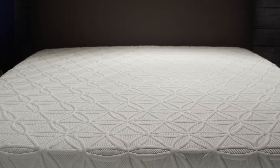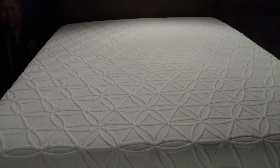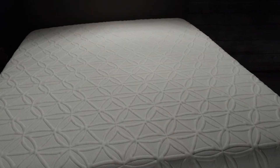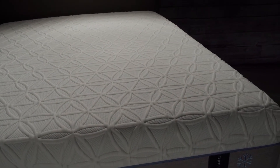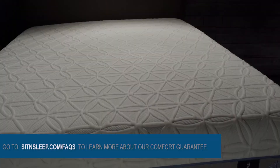Buy with confidence knowing we've got your back with our comfort guarantee. Our 60-night sleep trial allows you to get cozy with your new mattress. If it isn't the bed of your dreams, we'll exchange it. At Sit & Sleep, we're devoted to matching you with the comfort you deserve.